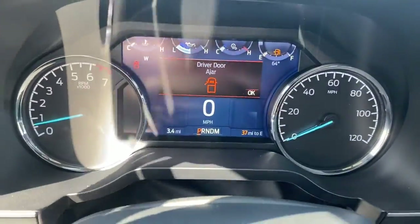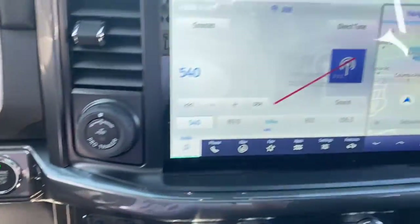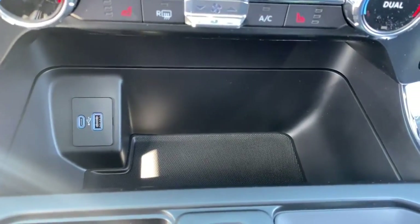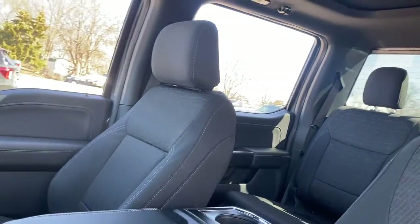These are just some of the great options this vehicle comes with: keyless entry, sun moonroof, navigation system, remote engine start, fog lamps, adaptive cruise control, lane keeping assist, electronic stability control, trailer hitch, and Wi-Fi hotspot.